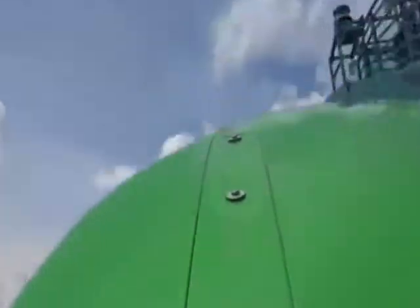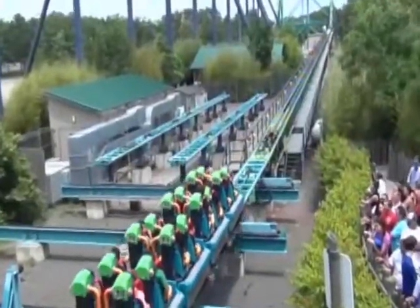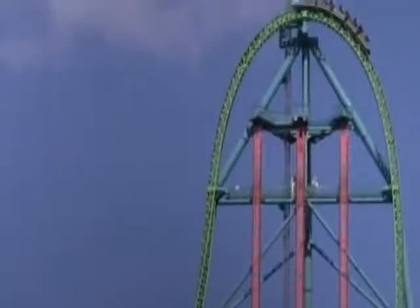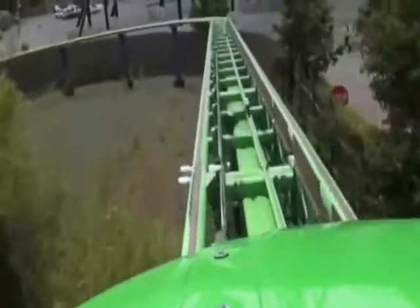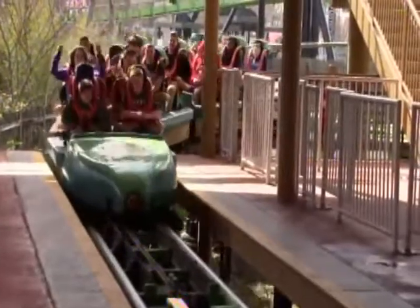Perhaps because of the extremes this coaster puts its riders through, it's not a long ride at all. From launch to stop, you're on the coaster for only 28 seconds. But in those 28 seconds, you're subjected to that rapid-fire launch, the record-setting rise, a 270-degree spiral, and then another 129-foot rise that actually makes you weightless for a second. Immediately thereafter, the brakes hit and the ride is over — rarely letting anyone walk away from Kingda Ka disappointed.